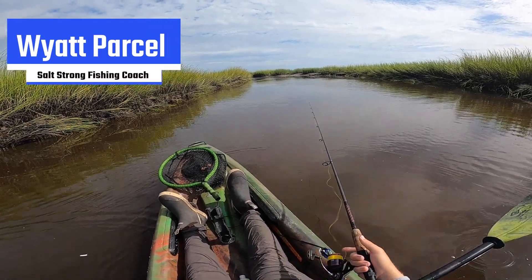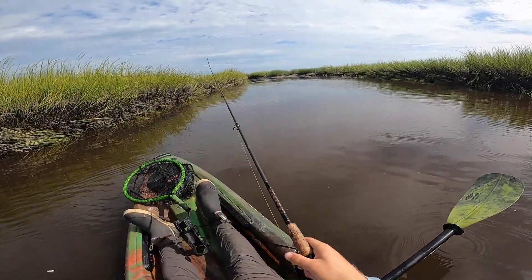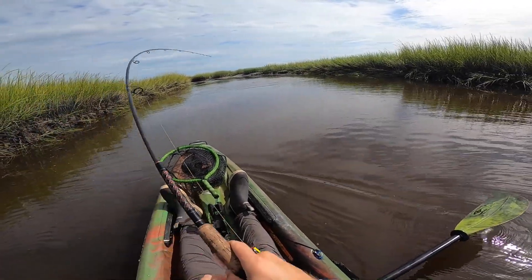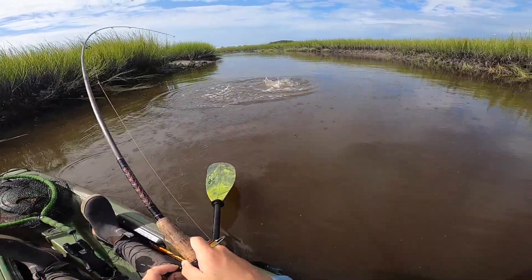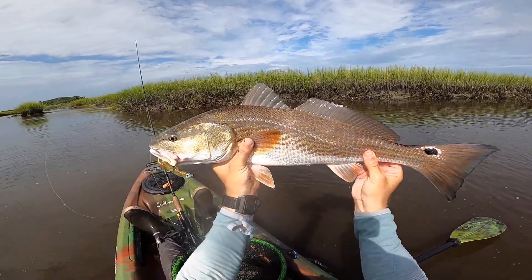Finding redfish during the dog days of summer can be a little difficult, but that doesn't mean it's impossible. You can actually have some really good days even in the dead heat of summer if you know where to look based on a redfish's biology. In this video, I want to cover a question asked by our insiders from the Carolinas to Florida to Texas about the number one spot to consistently catch redfish during the dead heat of summer.